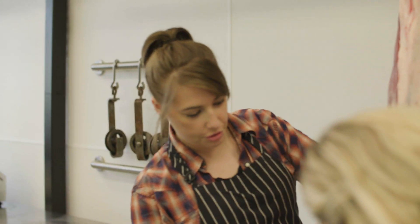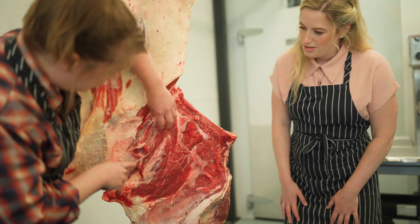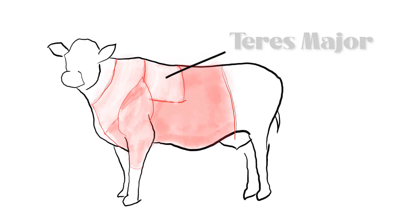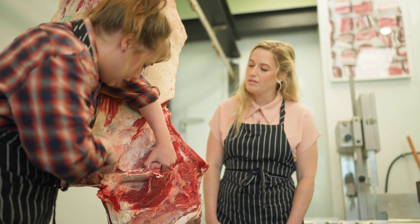Now we've removed our shoulder, so we're going to capitalize on a few of these little muscles here. This guy right here is the Teres Major. I love Teres Major. It's a delicious little soft nugget — a good alternative to tenderloin.